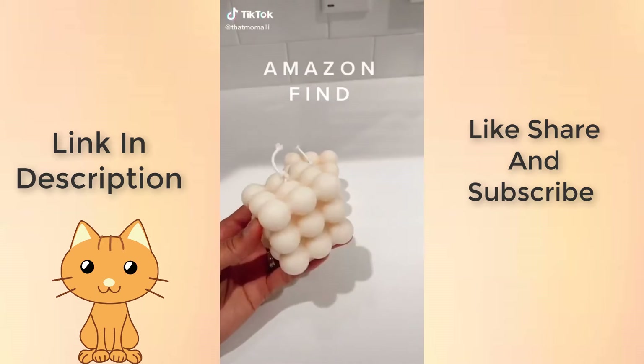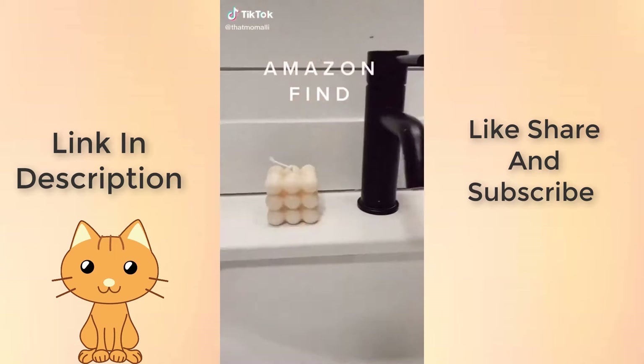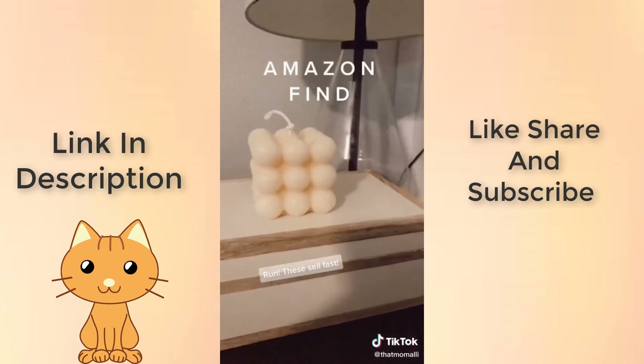Look what I finally got my hands on — it's the viral bubble candle. These look great all over my house and they smell even better. I'll link them in my bio.